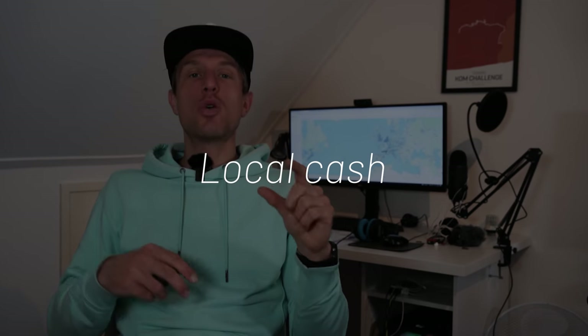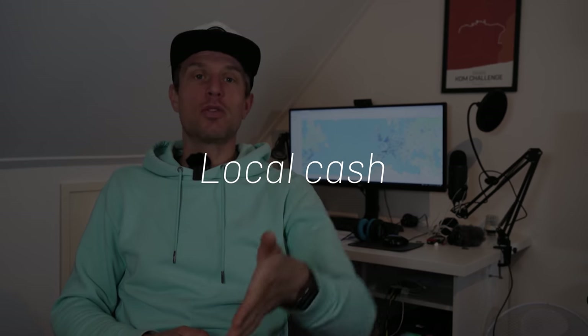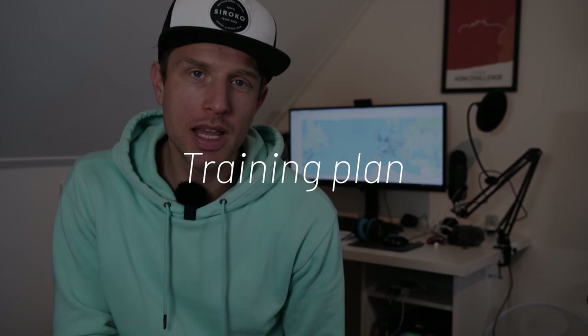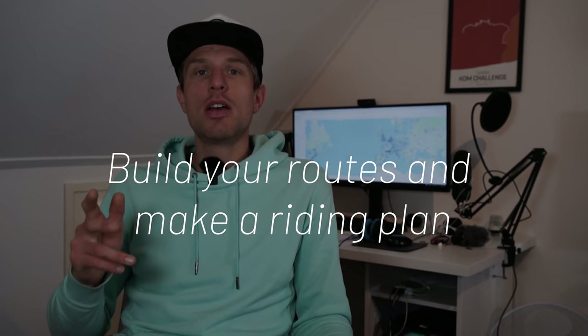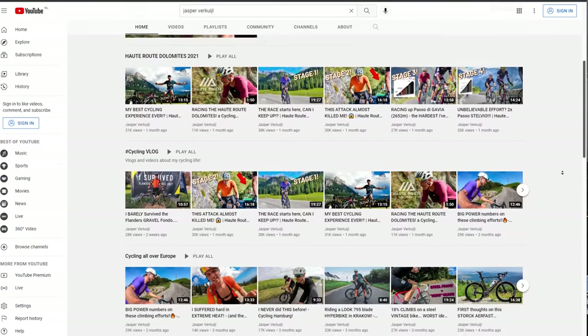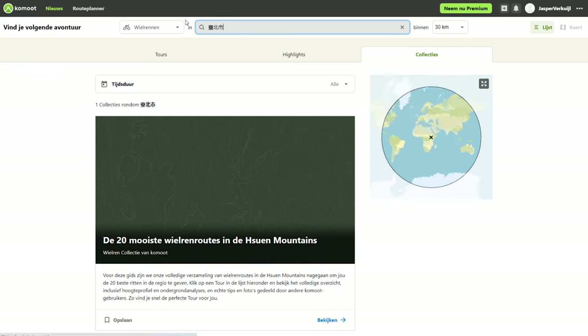Getting a tire fixed at the only bike shop that was open — they opened at 10 o'clock. When you go riding, bring some local cash because when you're out in the mountains and stop at a random café for a bottle of water, you can't always pay by card. I usually have a training plan and discuss with my coach what rides I can or cannot do. Build your routes at home and make a training plan for the days you're on your trip. If you're going to a destination I've been to, check out my videos — I always have my Strava file linked in the description. Check out Facebook groups and Instagram pages — these locals know what they're talking about.